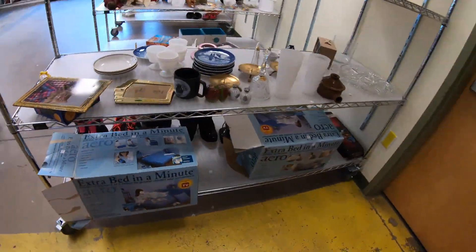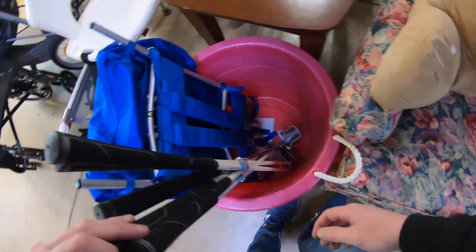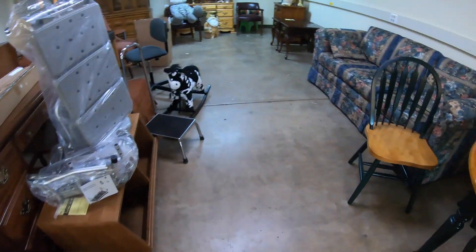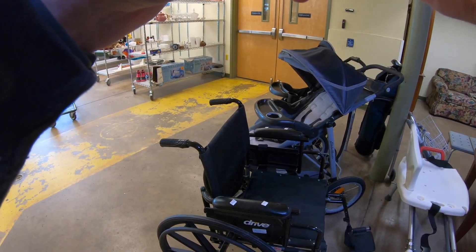I saw these arrow beds — they would have been great if they were new, but they weren't. So I'm not really in the used arrow bed market. They might have had a good price on them — I think it was like $9.99 — but wasn't really trying to pick those up. Tell me in the comments if I'm wrong. Maybe I should have picked them up. Maybe there is a good market for the used arrow bed market.